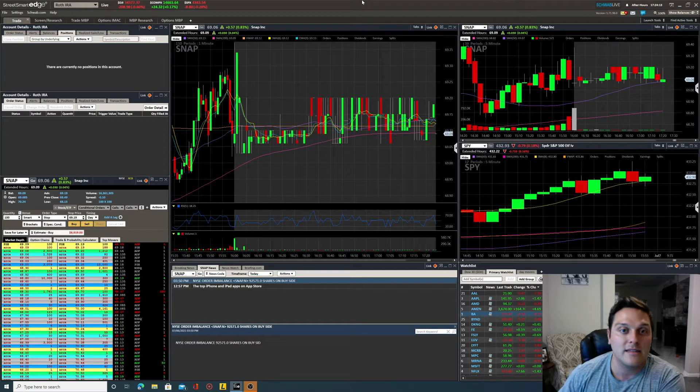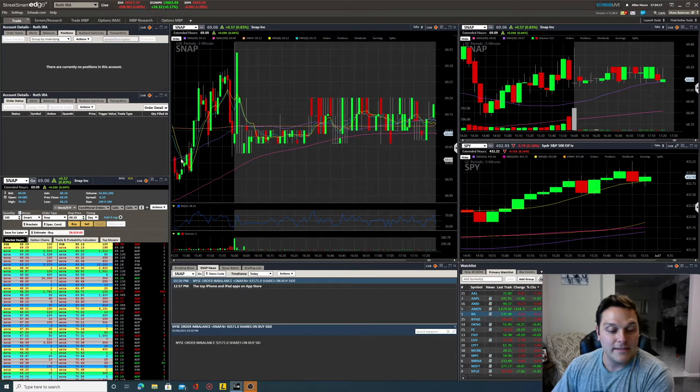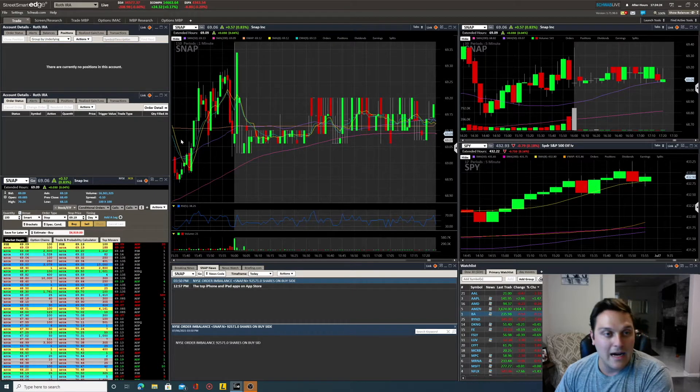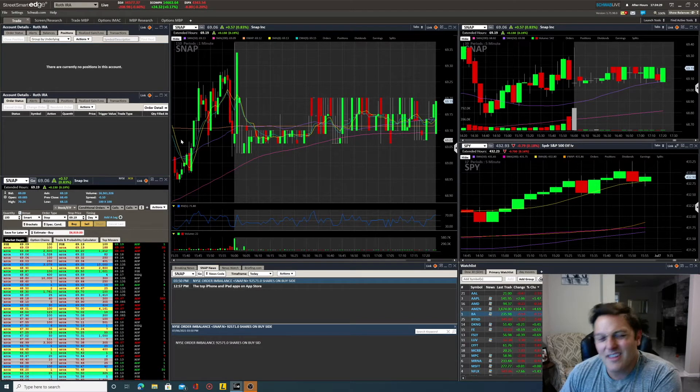If you're a long-term investor, a hodler, or doing swing trades on candles greater than five minutes, this entire video probably doesn't pertain to you. What we're going to talk about here is using hotkeys. I have a video on how I do it with Lightspeed — here we're going to talk about how we do it with Schwab. Right now I have the Street Smart Edge platform loaded up on screen.